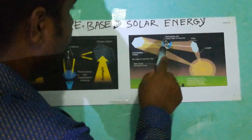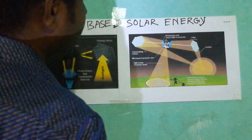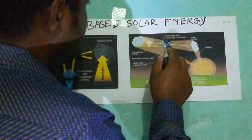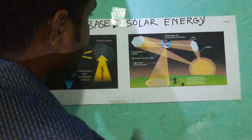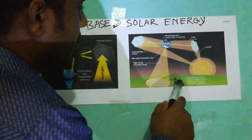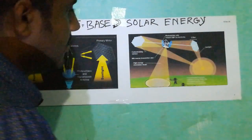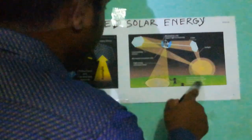We can also see that the secondary mirror sends the light into the photoelectric cell, and the photoelectric cell converts the sunlight to electricity and sends it to the transmission antenna. The transmission antenna converts the electricity to microwave or laser beam and sends it to the ground. The ground has a receiver called a ground-based receiver, which captures the microwave beam, converts it to electricity, and sends it to the grid.